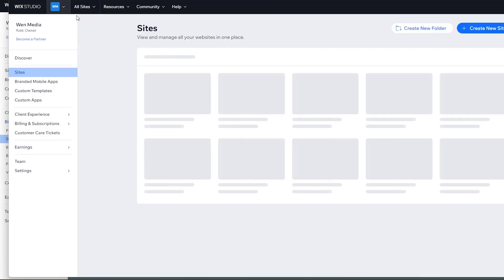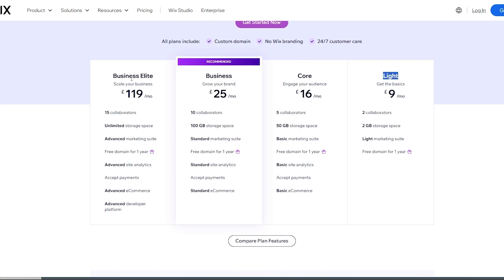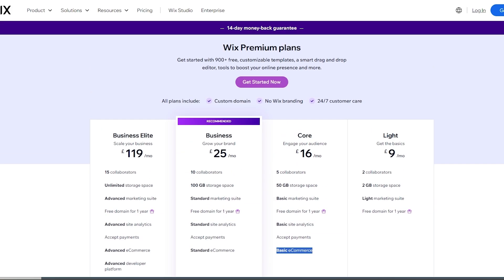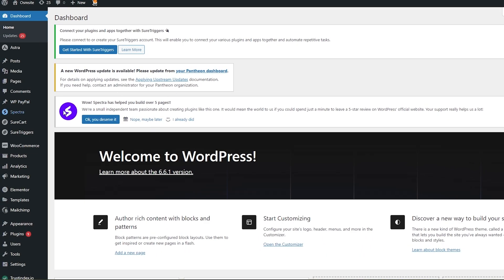If you click on it, it'll show you that you need to upgrade your account. These are all the plans currently available. There's the Light, Core, Business, and Business Elite. I recommend if you're just starting out, go with the Light one to get the basics — it's nine euros per month, you get two collaborators, two gigabytes of storage, marketing tools, and one free domain for one year. But if you really want to get started, go with the Core, because it gives you 50 gigabytes of storage, five collaborators, and you get to accept payments and e-commerce.